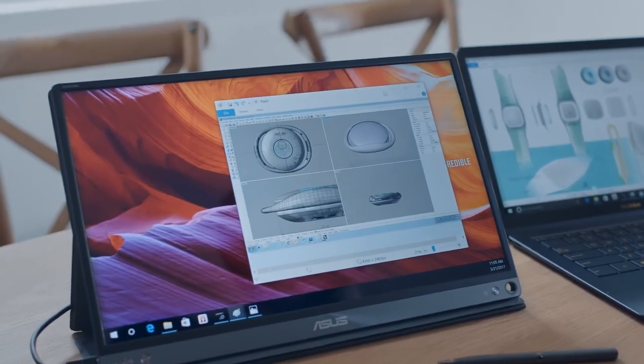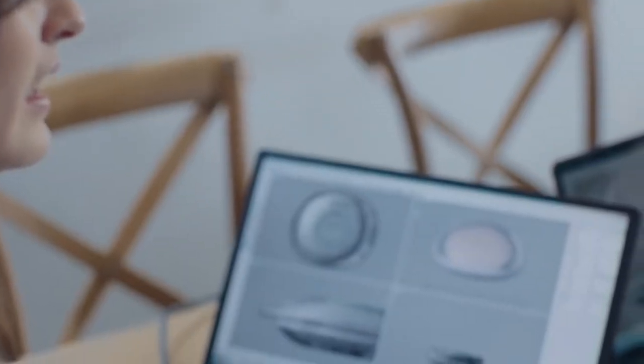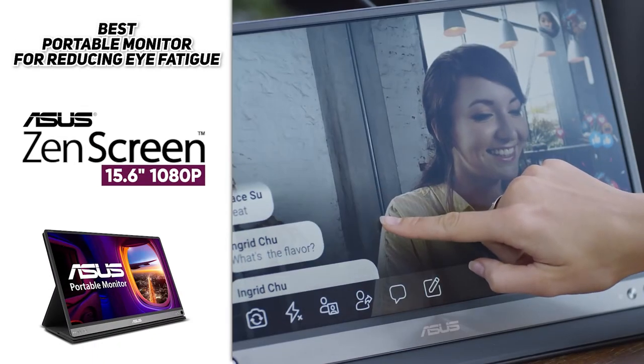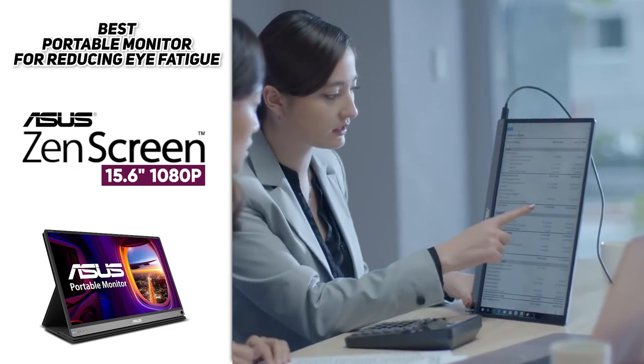The real draw here is the flicker-free backlight and blue light filter, which really helps reduce eye fatigue. So for those of you working on a screen constantly all day who find it gives you tension headaches or irritable eyes, this could be a great option to keep that to a minimum and work with little strain on the go. Definitely check out the ASUS ZenScreen 15.6-inch 1080p portable monitor.